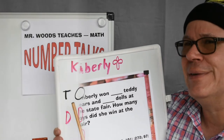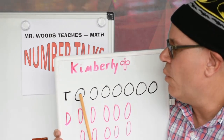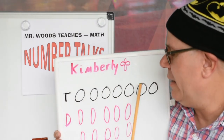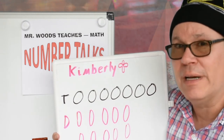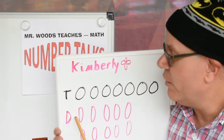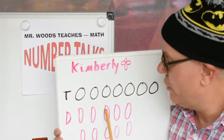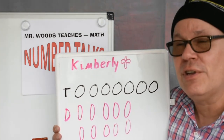I'll show you a way too. I wrote T for teddy bears and I drew 1, 2, 3, 4, 5, 6, 7 to represent the number of teddy bears Kimberly won at the fair. I wrote a D for the number of dolls and I have 1, 2, 3, 4, 5, 6, 7, 8, 9, 10 circles for dolls.